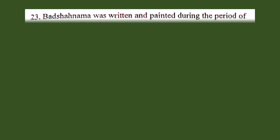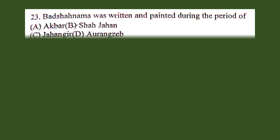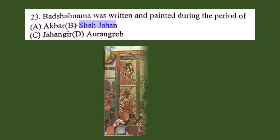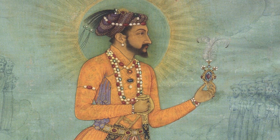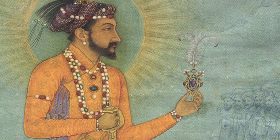Question number 23. Badshah Nama was written and painted during the period of: A. Akbar, B. Shah Jahan, C. Jahangir, D. Aurangzeb. The correct answer is B. Shah Jahan. Badshah Nama is a group of works written as the official history of the reign of Mughal Emperor Shah Jahan.